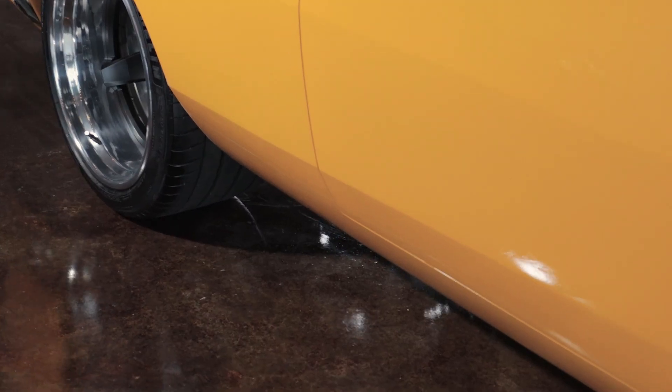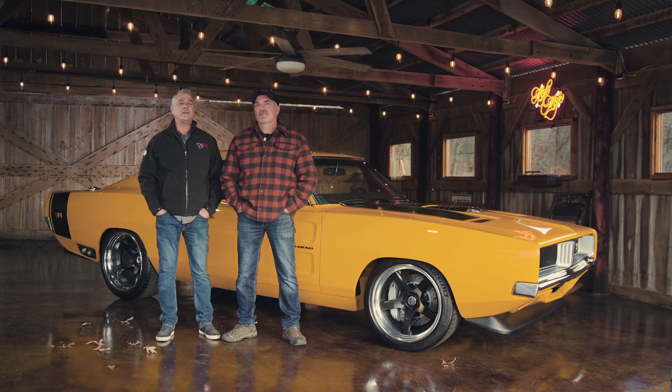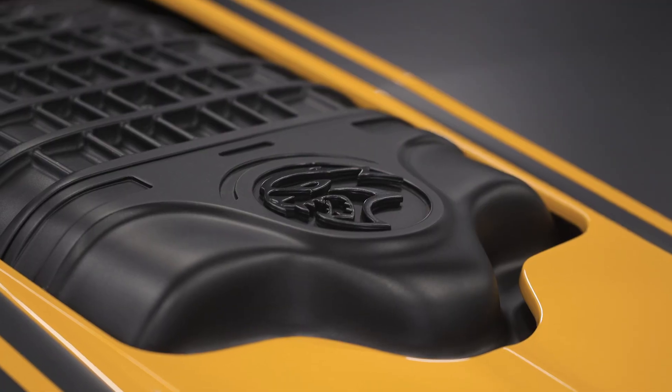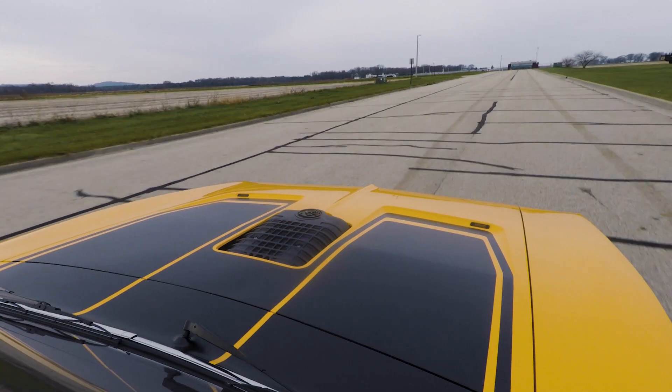We made the rockers lower, cut off the front fenders so the rocker goes all the way forward. Clearly the engine was a little bit of a problem — we had to actually have it sticking out of the hood. I actually kind of like how this one turned out.